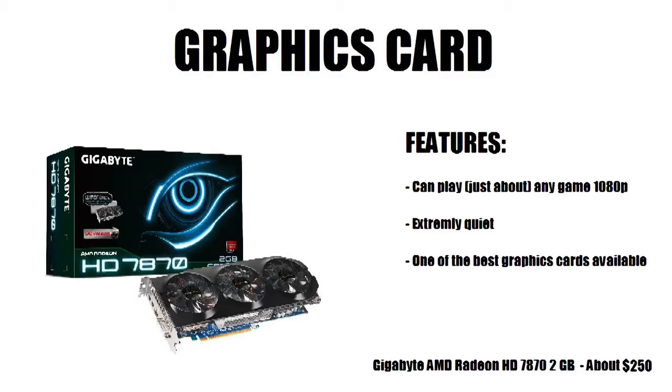The graphics card is where I put the most money. I chose the Gigabyte AMD Radeon HD 7870, which is 2 gigabytes, on sale right now for about $250. It can play just about any game at 1080p — some games can even go up to 1920p. It's extremely quiet with three fans, won't run too hot, and it's one of the best graphics cards available at this price. If you don't want to spend that much, you can get a 7770, but I recommend the 7870.